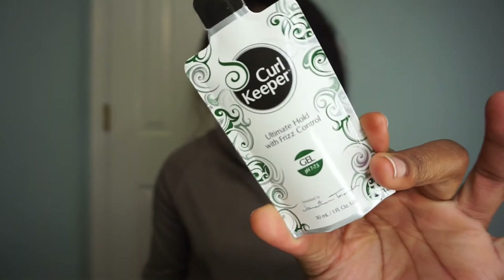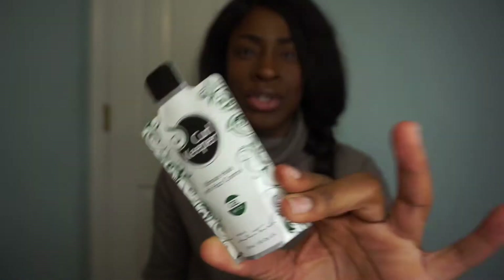On the back of the card, as always, it lists all the samples you're going to be getting this month. So the first thing is this Curl Keeper Gel — a full size retails for $17.50, and basically it's just a regular old gel but it helps control frizz.